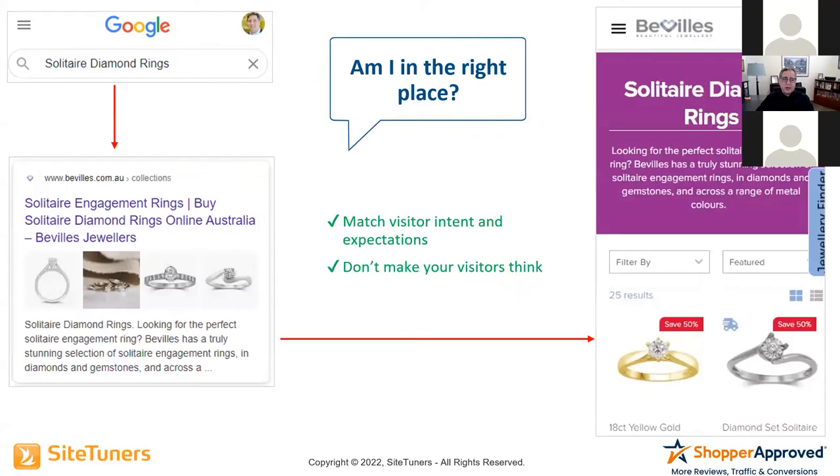Let's look at a competing site with the same exact search — 'solitaire diamond rings.' The ad says 'Buy solitaire engagement rings.' And when I land on the page: solitaire diamond rings were asked for, solitaire diamond rings were promised, and solitaire diamond rings were delivered. You're not making me think about this.